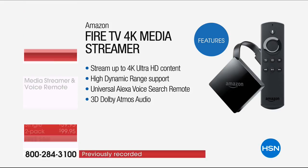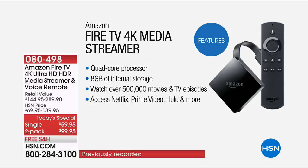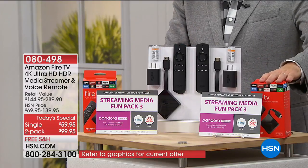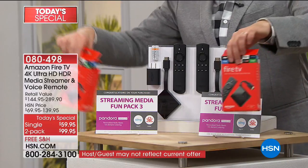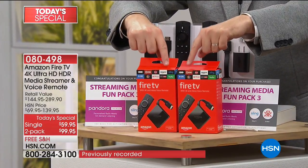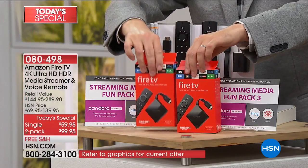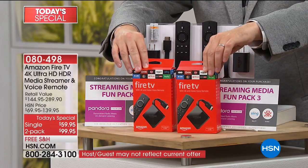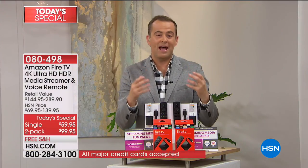Give you exactly what you want - brilliant technology with 3D Dolby audio. Tonight we're going to showcase a lot of things that this does. You have two choices: a single Fire TV media streamer for $59.95, which could be for the living room, or if you want one in the living room and one in the bedroom, we can make that dream come true for under $100. Whether you choose the two-pack or the one-pack, tonight's today's special is the lowest price in the United States of America - you can't find a deal this good anywhere else. Amazon themselves are charging more money than we have right now.